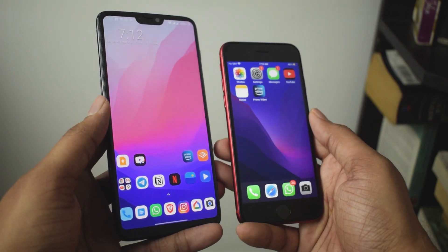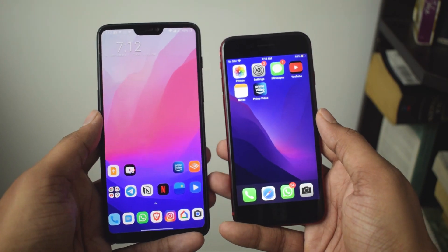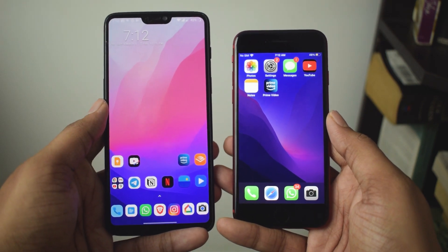The glass sandwich design feels every bit as premium as every other iPhone out there and it's one of my favorite things about this phone. The same cannot be said about the thick black bezels on top and bottom of the screen, which are straight out of 2015.